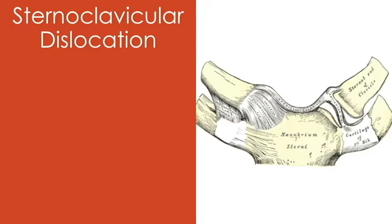Sternoclavicular dislocation is an uncommonly encountered orthopedic injury in sports medicine, so a lot of people are very unfamiliar with it, but you need to be able to identify it clinically and appropriately direct patients. It can also be seen in other non-sports related trauma.